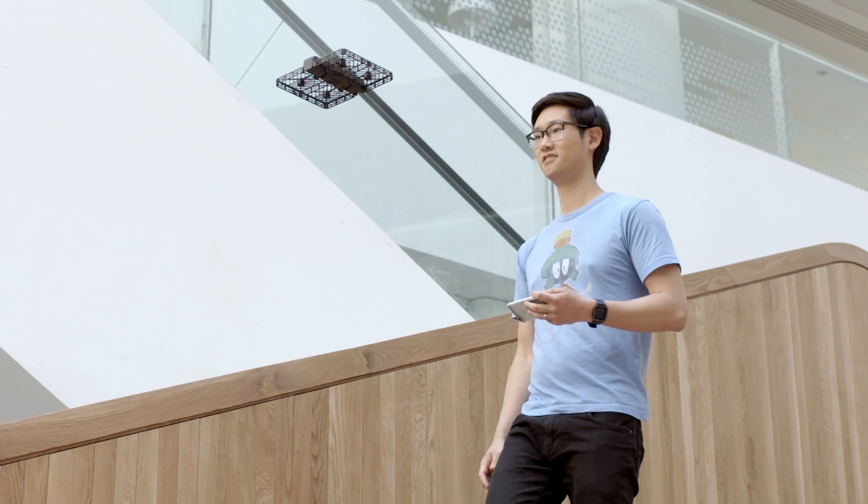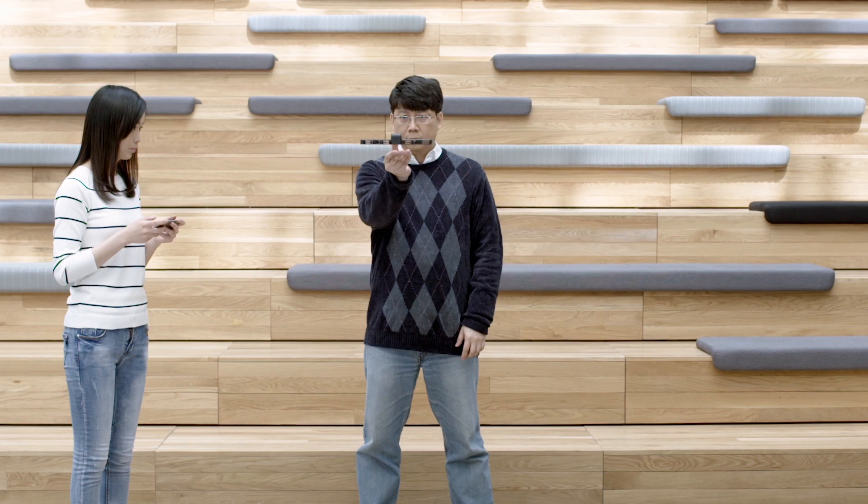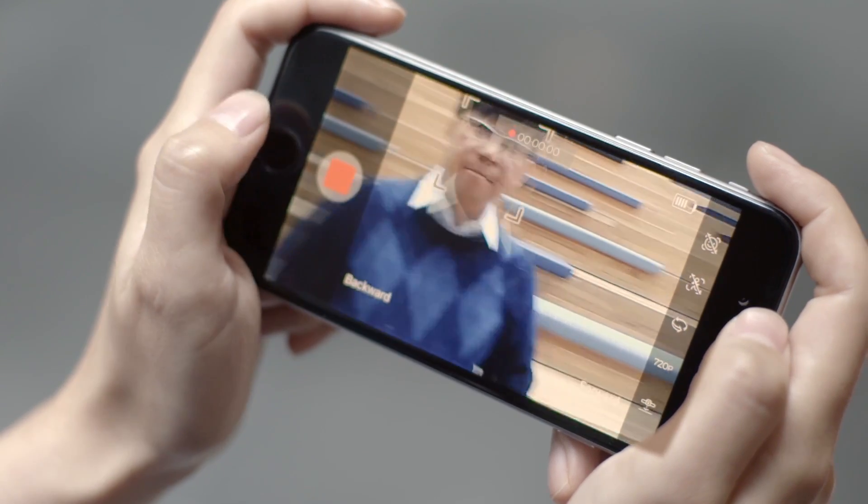It's so intelligent that it follows people automatically as they move around. It does this without GPS, but instead using real-time facial and body recognition.